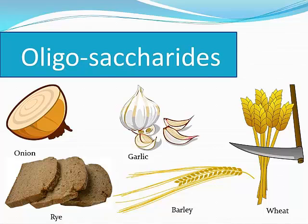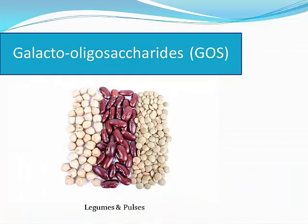The oligosaccharides include the fructooligosaccharides, or FOS, found in wheat, barley, rye, onions, garlic and other things. There are also the galactooligosaccharides, or GOS, found in legumes and pulses.